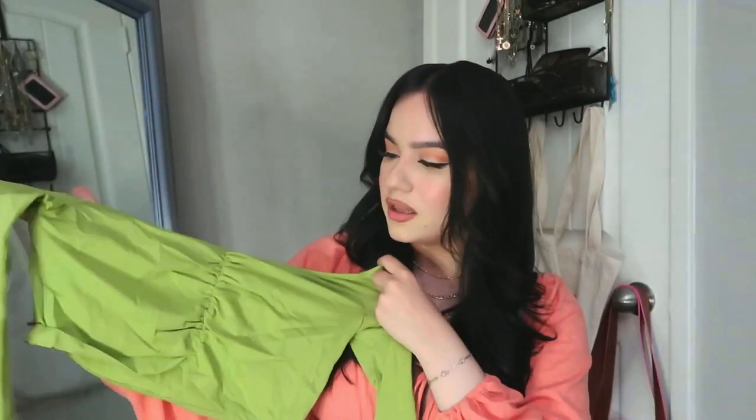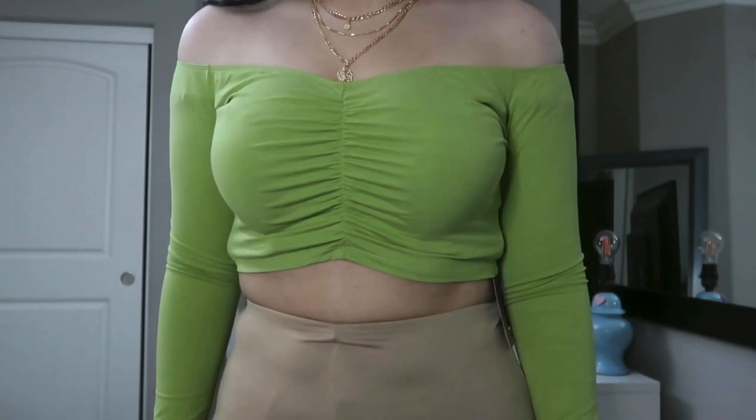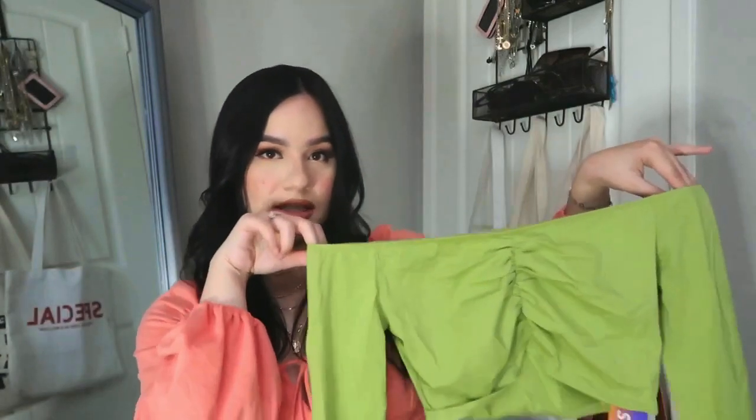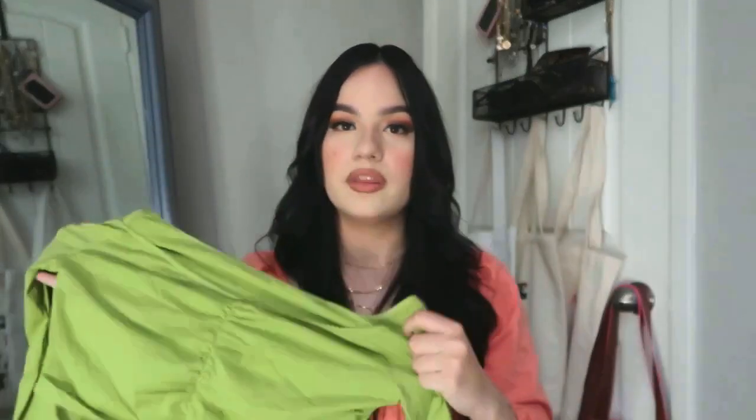Next item, I got something more spring-related because I know I need more colors in my closet. It's another off-the-shoulder top — in the pictures it looks sage green but in person it looks more like neon green. I'm not mad about it though; I think this color with black hair looks really cute. I love the breathable material on this. It was originally $8 and I got it on sale for $3.90.